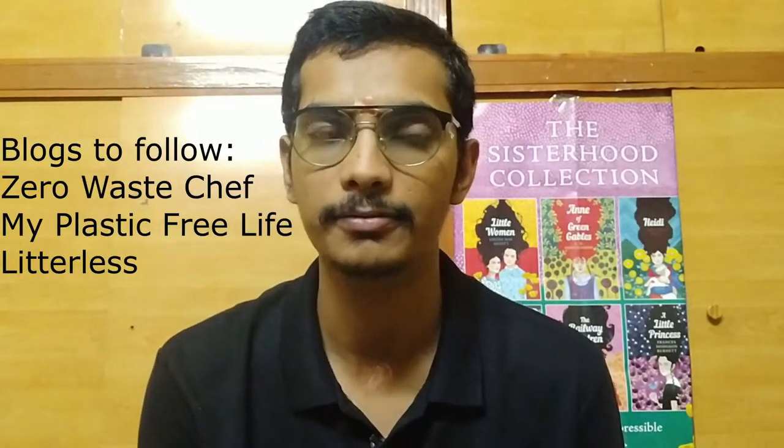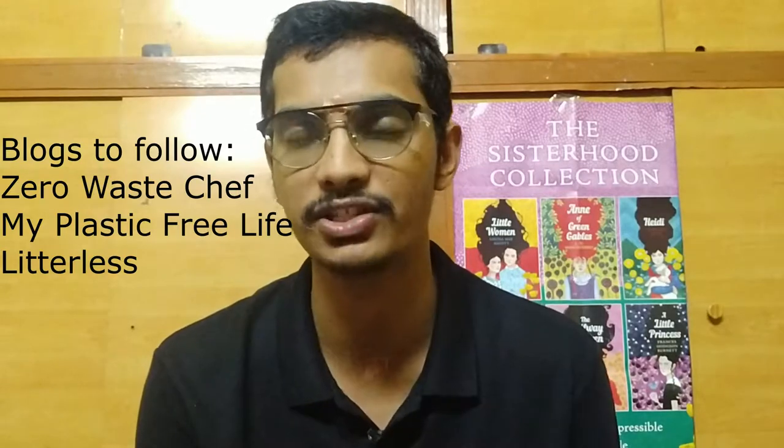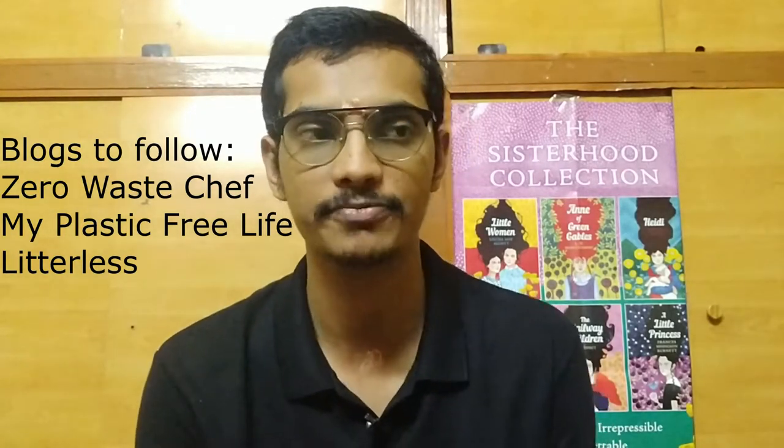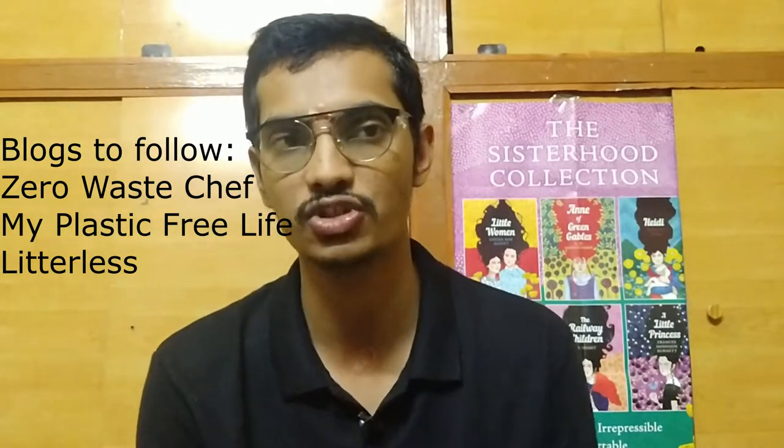There are blogs you can follow — one is by Anna Mary, a zero-plastic chef, who tells you how to cook and shop without plastic, using products that come without plastic packaging. There are also many plastic-free blogs where you can research how to reduce plastic in daily life. For women, there's another tip: consider switching from sanitary napkins to menstrual cups. I have friends who have made this switch, and these are really effective ways to curb plastic use.